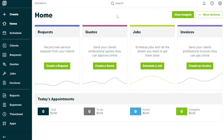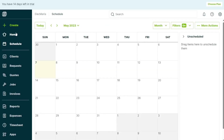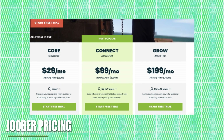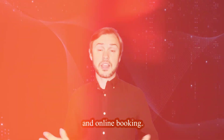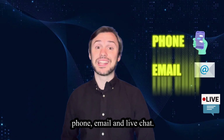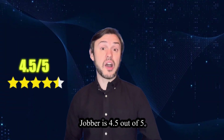User interface: Jobber boasts a clean and user-friendly interface designed for both desktop and mobile users. Its customizable dashboard enables users to prioritize tasks and access key metrics at a glance. Pricing: Jobber offers flexible pricing plans starting at just $29 per month for basic features, with additional add-ons available for advanced functionality such as client notifications and online booking. Customer support: Jobber provides excellent customer support via phone, email and live chat. Users can also access a knowledge base and video tutorials for self-help. The overall rating of Jobber is 4.5 out of 5.